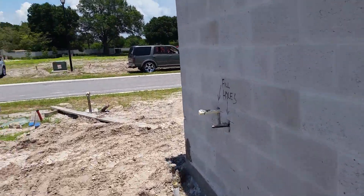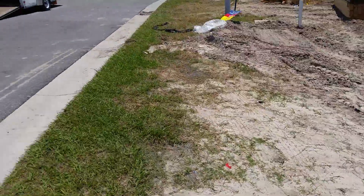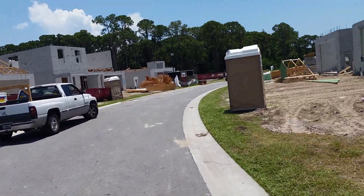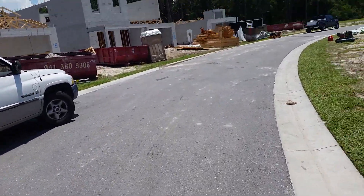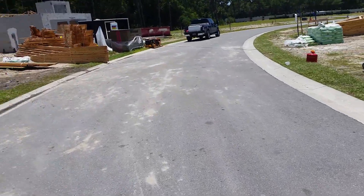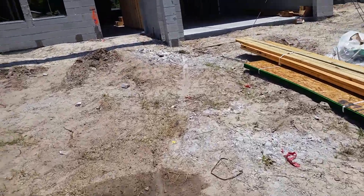Interesting to see the construction — they're banging them out. Looks like that's going to be an Ellington. It's interesting that it's block all the way up. A lot of times they do wood on the second floor, but I like how they take the block all the way up — that's a lot beefier construction. Big pile of blocks, guys putting the trusses on — fun to watch. It wasn't so hot, I'd hang out here.